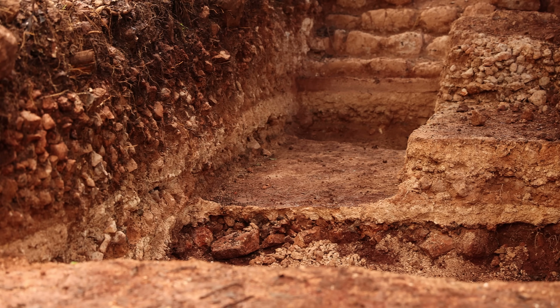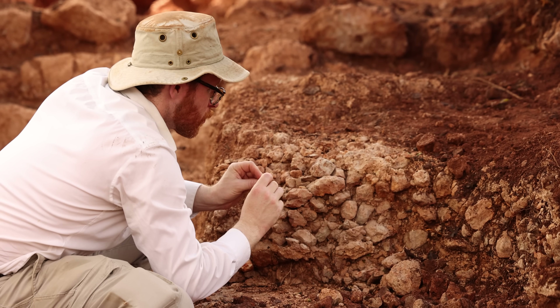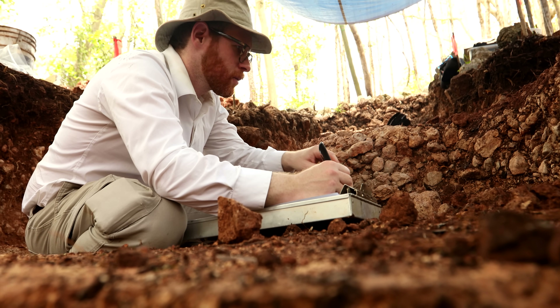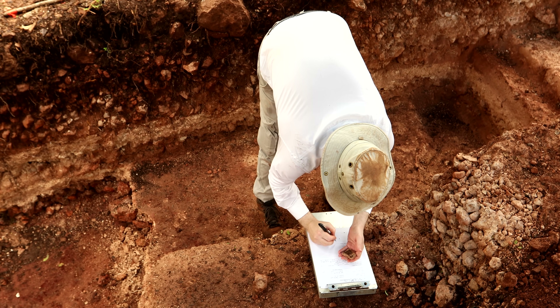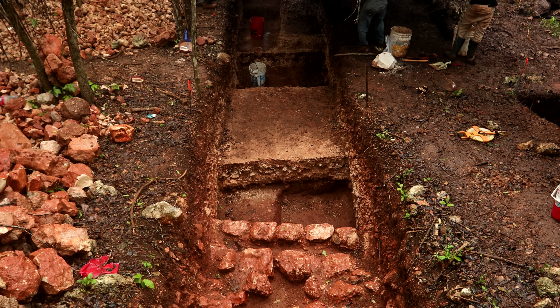We've now completed two seasons of excavations at Shanabchak after a full mapping season, and we're finding a lot of ceramics. When they built the ball court, they used a lot of broken pottery to fill in the gaps between the stones. That pottery tells us what time period these structures were built, dating roughly from 900 to 300 BC.